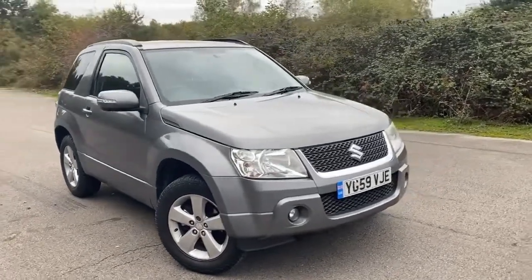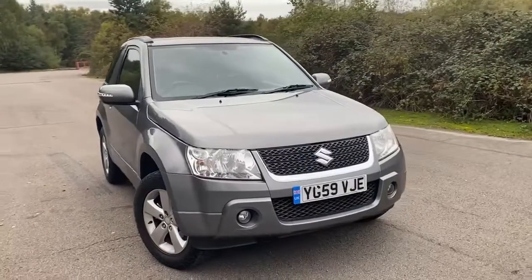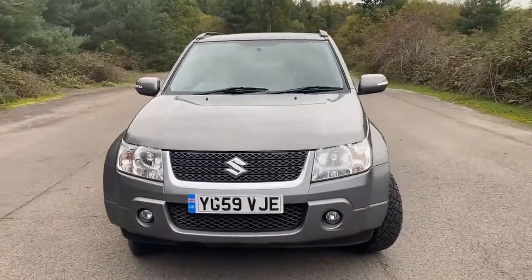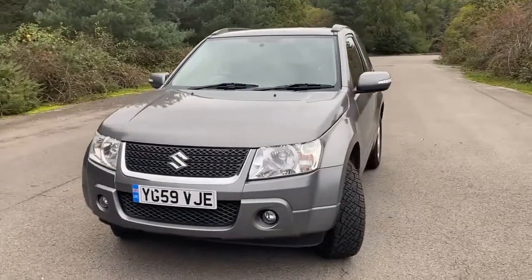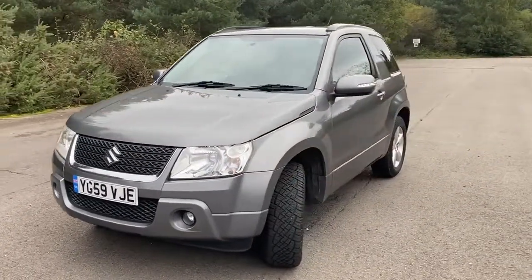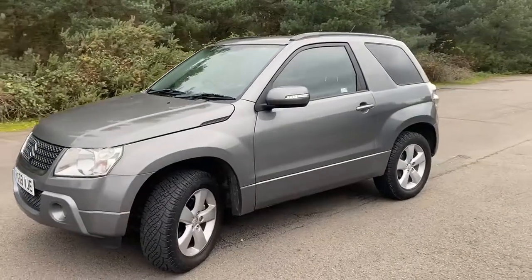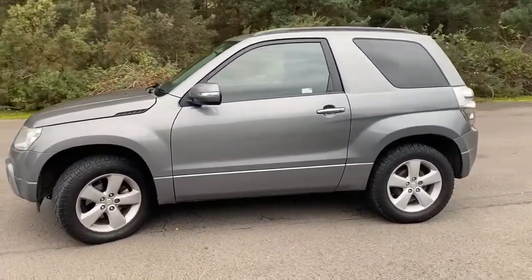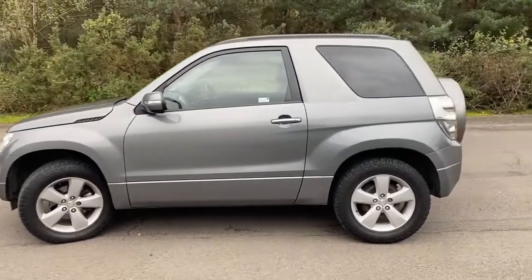2009 Suzuki SX4 — it's a Grand Vitara, it's manual, it's 1.6 petrol, and it's really low mileage. You'll have to go and have a look at the advert to work out what that is — I might let you into the secret when we look inside in a moment. Finished in grey, three doors, alloy wheels, decent tires.